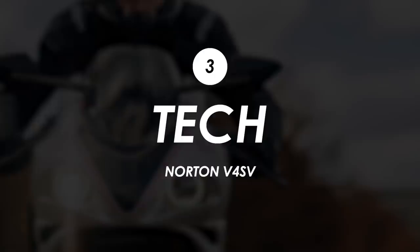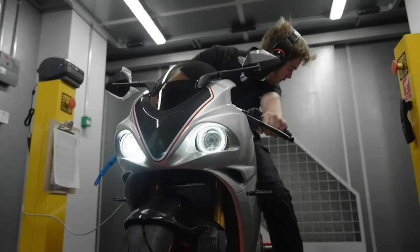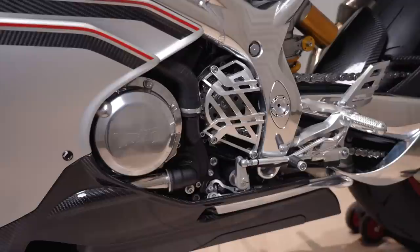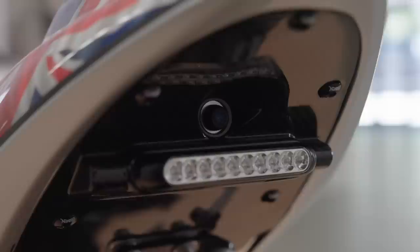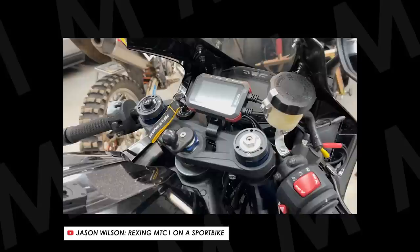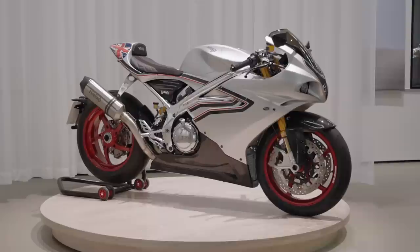Onto the tech, and it is pretty well kitted out. There's LED lighting all round, keyless ignition with an electronic steering lock, although the fuel filler cap is still manual, a full-colour 6-inch TFT display, and through that you can manage three riding modes: rain, road, and sport. There's an inertial measurement unit for lean-sensitive traction control, an up-and-down quickshifter, and probably the coolest feature is their rear-facing camera. They've still got to fit mirrors to homologate the bike, but I love the idea of this on a bike and can't wait to try it out. While it's not the most comprehensive tech package — you don't get phone integration with the TFT dash — it's still reasonably competitive, and that rear camera is a nice little USP.